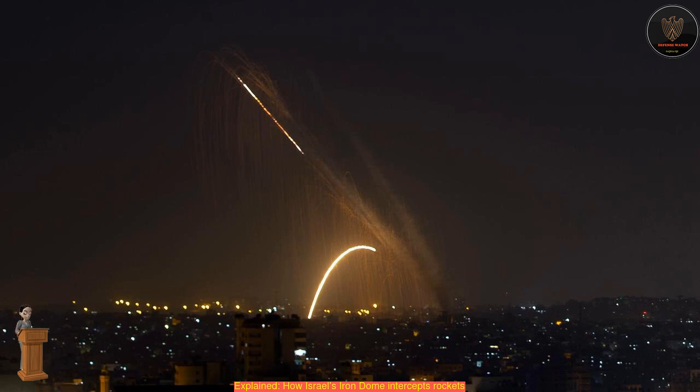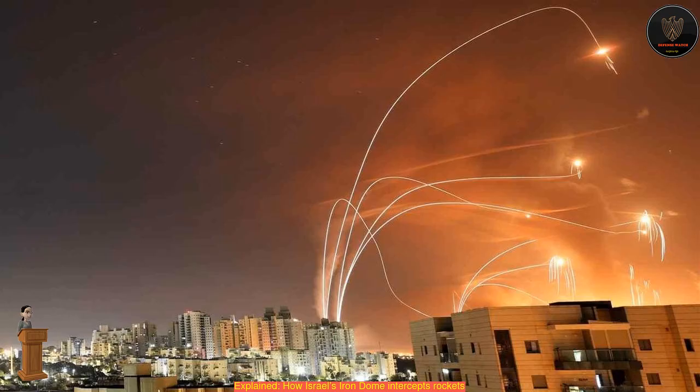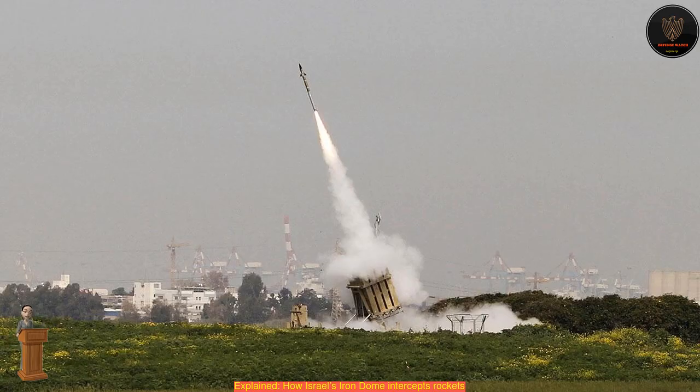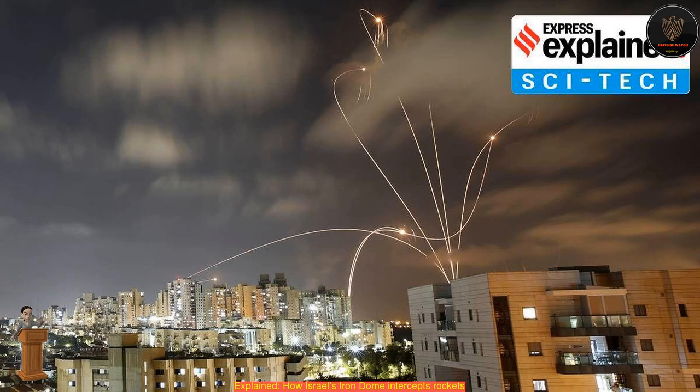How does it work, and what makes it so effective? The Iron Dome has three main systems that work together to provide a shield over the area where it is deployed, handling multiple threats: a detection and tracking radar to spot incoming threats, a battle management and weapon control system (BMC), and a missile firing unit. The BMC liaises between the radar and the interceptor missile. It is capable of being used in all weather conditions, including day and night.